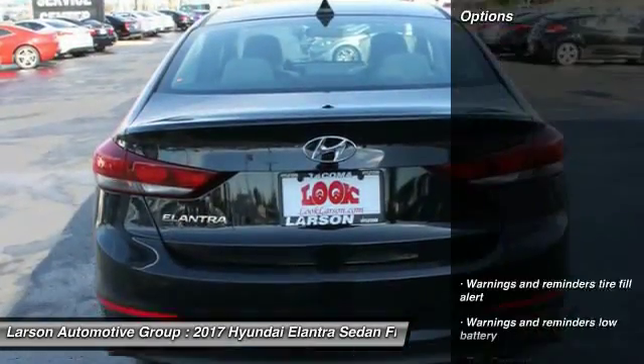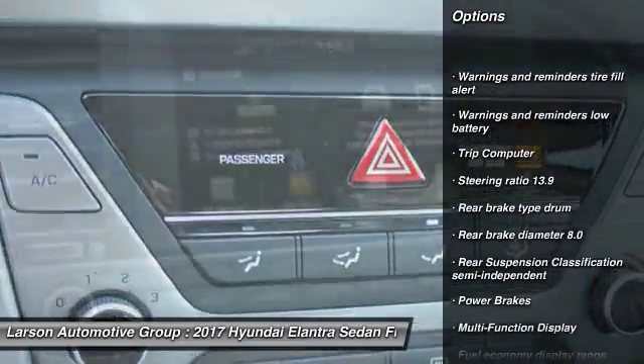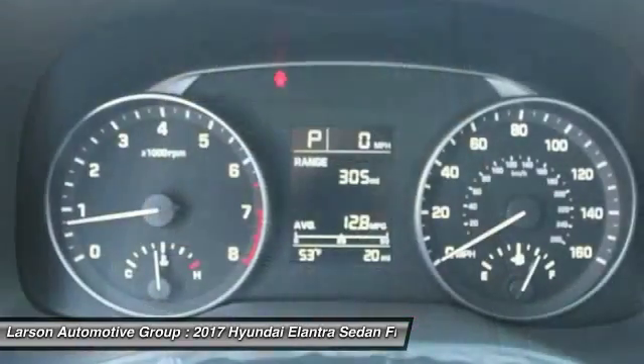Here are some of this vehicle's great options: front wheel drive, air conditioning front, power brakes, trip computer, power windows, trip odometer, clock, battery saver, daytime running lights, cargo area light.